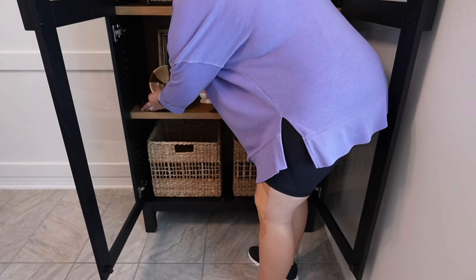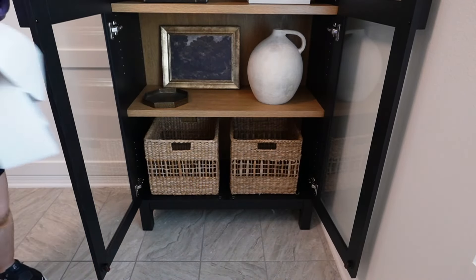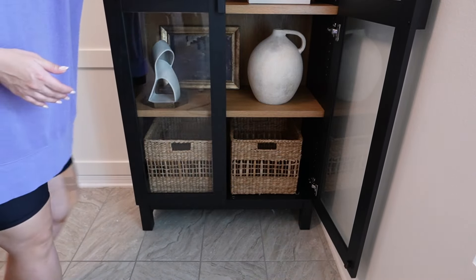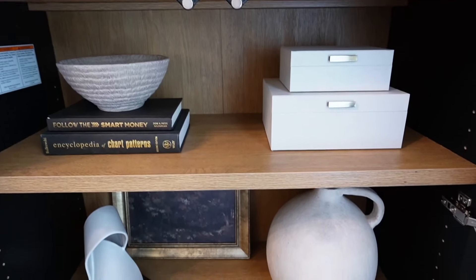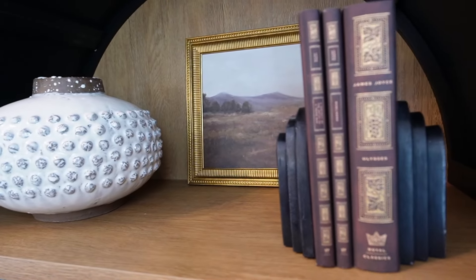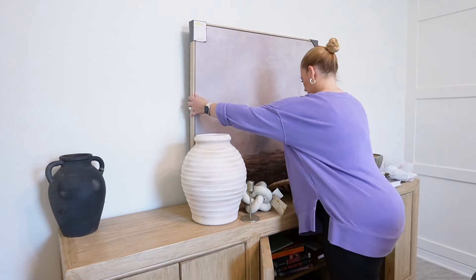I was so proud of how I styled these shelves — I just think they came together so beautifully. I grabbed baskets from Target — they're from Hearth and Hand. They were not cheap, but I couldn't find the right size at HomeGoods; I always prefer HomeGoods for baskets because they're so much more affordable, but I needed this specific size so I had to bite the bullet at $40 a piece. I love how they finish off the cabinet and also give a little bit of hidden storage to this fully glass-fronted display shelf.